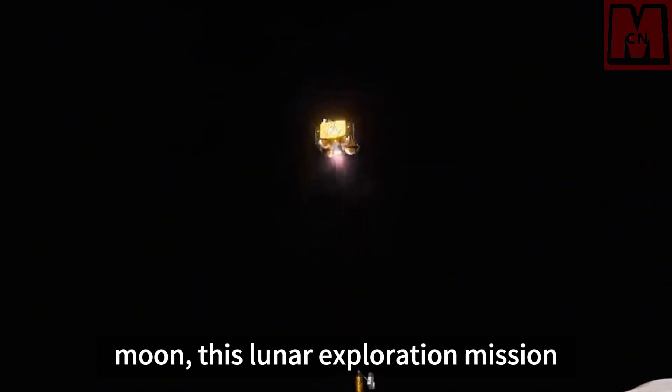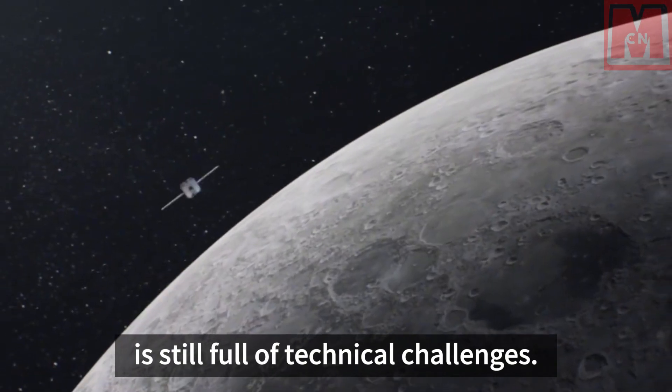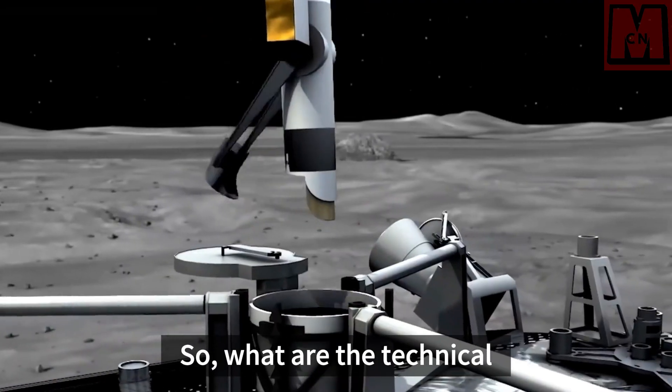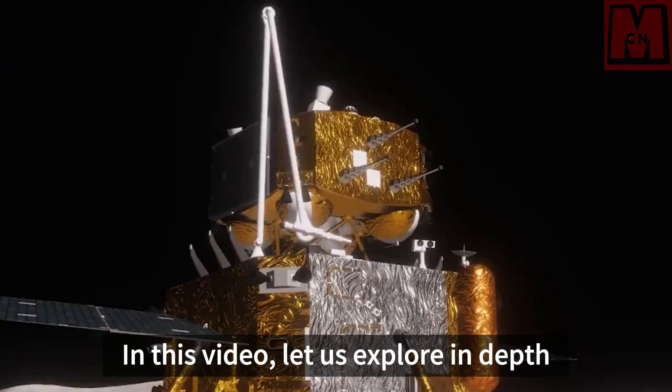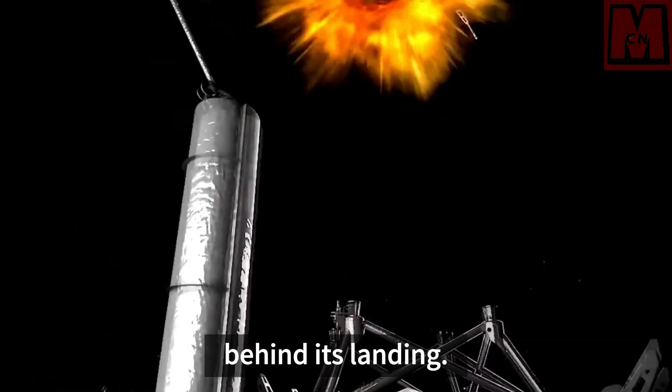Although Chinese spacecraft have previously landed on the back of the moon, this lunar exploration mission is still full of technical challenges. In this video, let us explore in depth and uncover the technical secrets behind its landing.